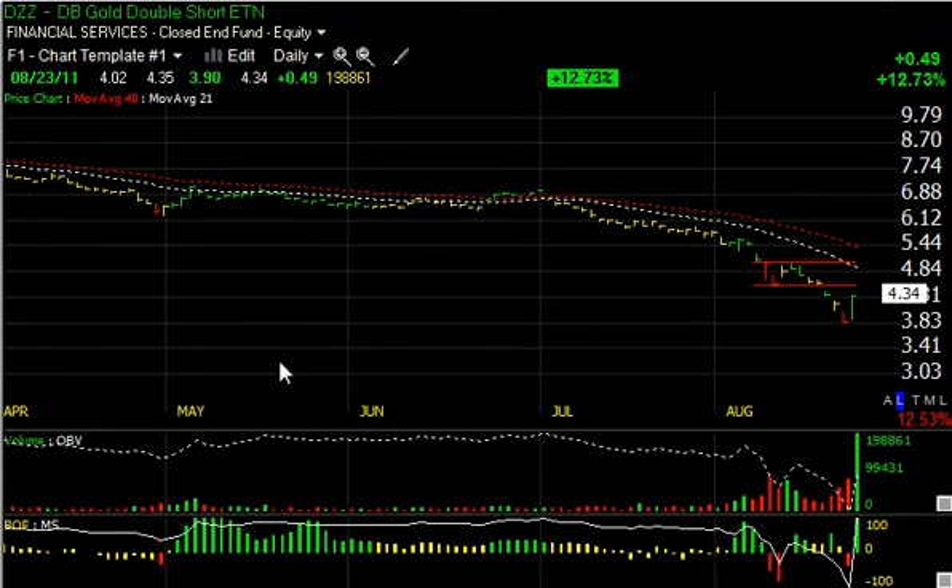With gold and silver turning down, we had a sharp turnaround in the DB Gold Double Short ETN, symbol DZZ. It jumped from $3.90 to $4.35, closed at $4.34 — a penny off the high — up $0.49 on nearly 20 million shares, by far the biggest volume ever traded in the stock. There is some overhead resistance around $4.50. If we get through that, the target is $5.00 as our swing trade target, with a secondary target around $5.50.